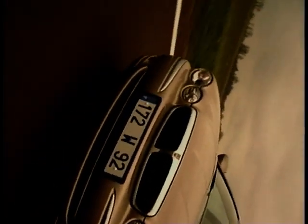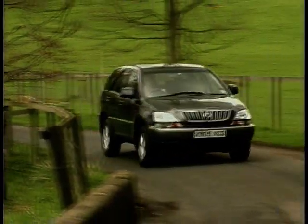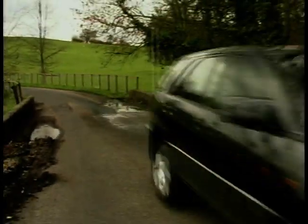Coming up on MotorWeek, Brendan Coogan gets our first drive of the Jaguar X-Type, Rob Hallam has a UK test of the Lexus RX300, and Glenda Makai has some topless fun in the new Peugeot 206cc.